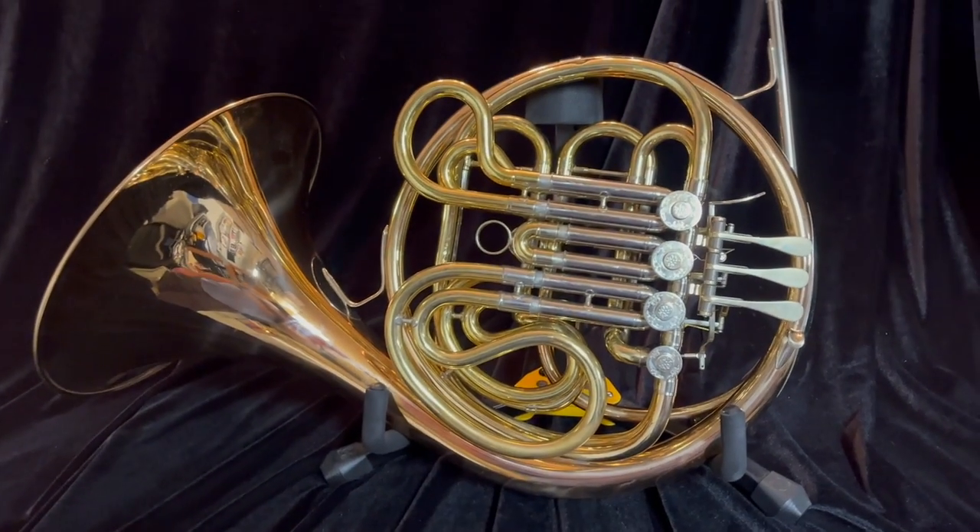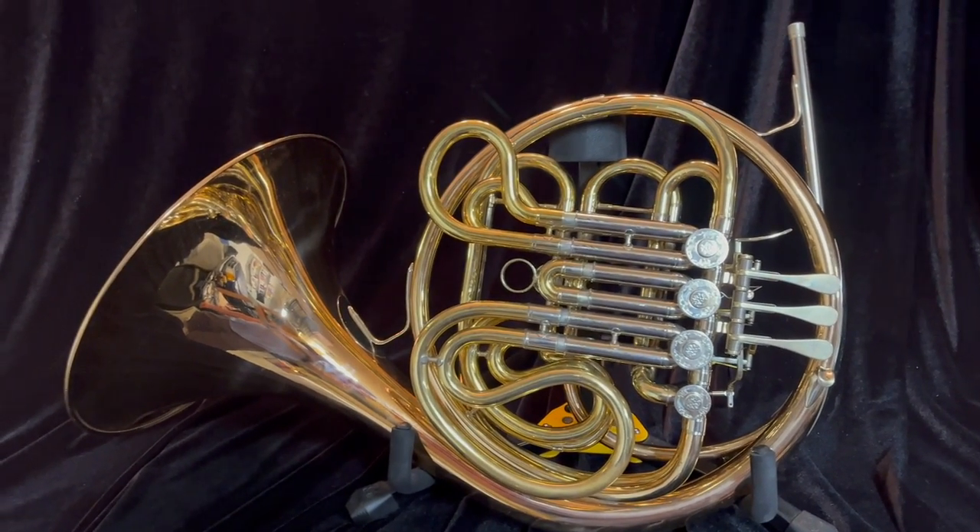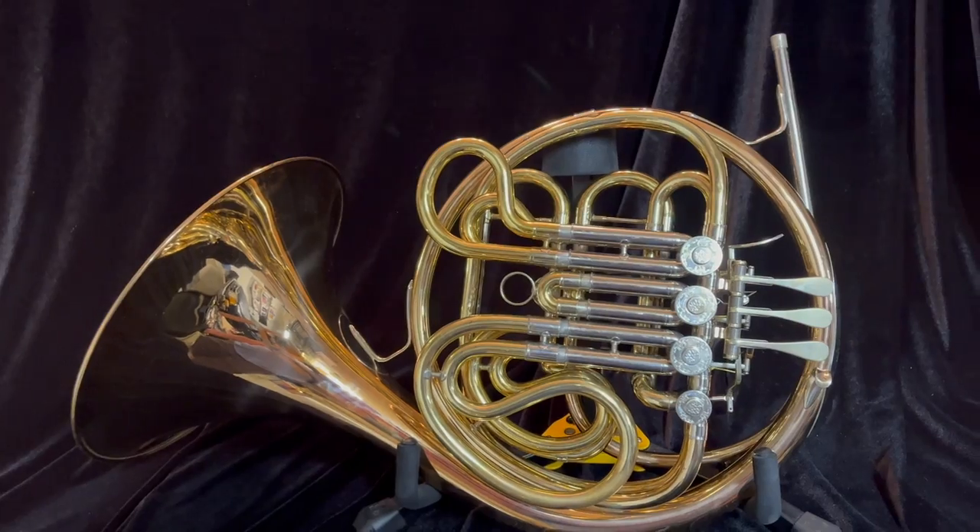It's a really projective horn that does not take much air to play — very efficient. This is a great horn.